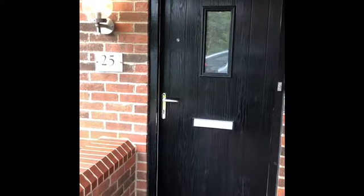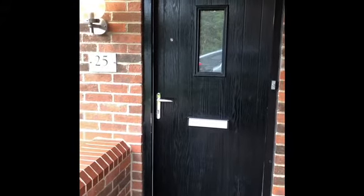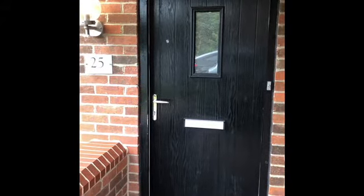Today we're outside 25 Blackform Road, which is a three-bedroom detached built by Bellway Homes. We're going to go in and show you the tour.